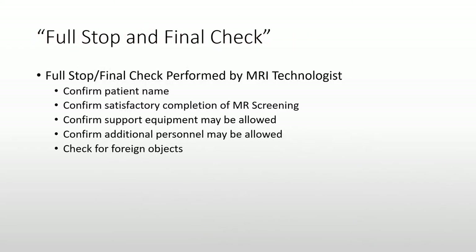A new recommendation in the 2019 MRI safety document is to conduct a full stop and final check. The 2020 ACR MRI safety guidance further specifies that this should be performed for all patients. The MRI technologist confirms the patient name and completion of the screening form, confirms that support equipment has been screened, and that any individuals present with the patient are screened and given safety instructions. At this time, the MRI technologist also checks for any hidden foreign objects. This final check is completed before allowing the patient to enter the room.